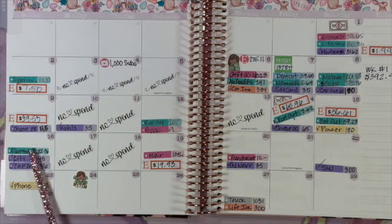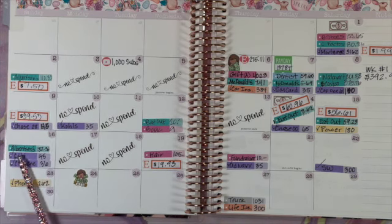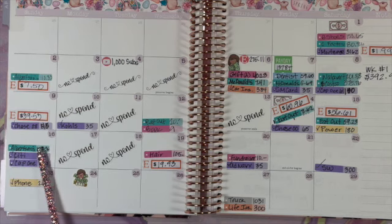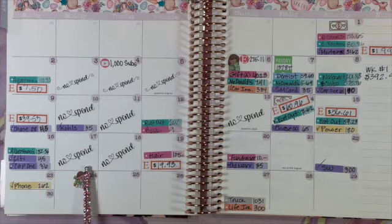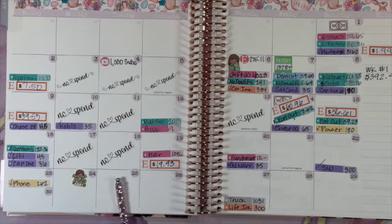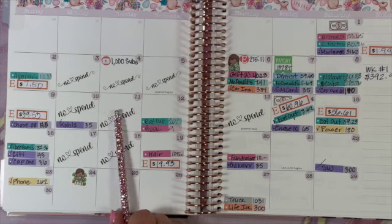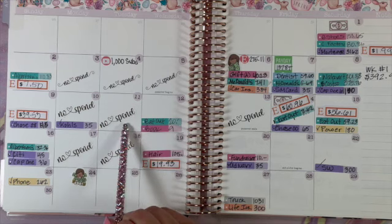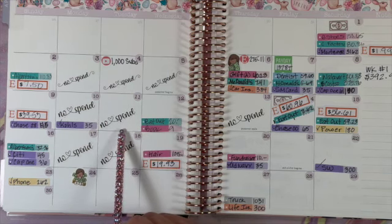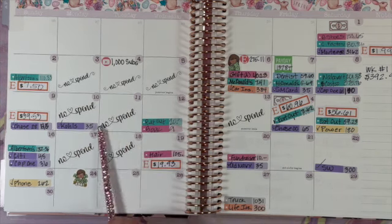On Sunday I typically spend because I go to the grocery store. I usually take my dad with me and he does his grocery shopping while I do mine. On Monday and Tuesday I had no-spend days — I'm pretty consistent on those. Honestly, I'm very busy, getting home late, tired, and not going online much, so those end up being natural no-spend days.